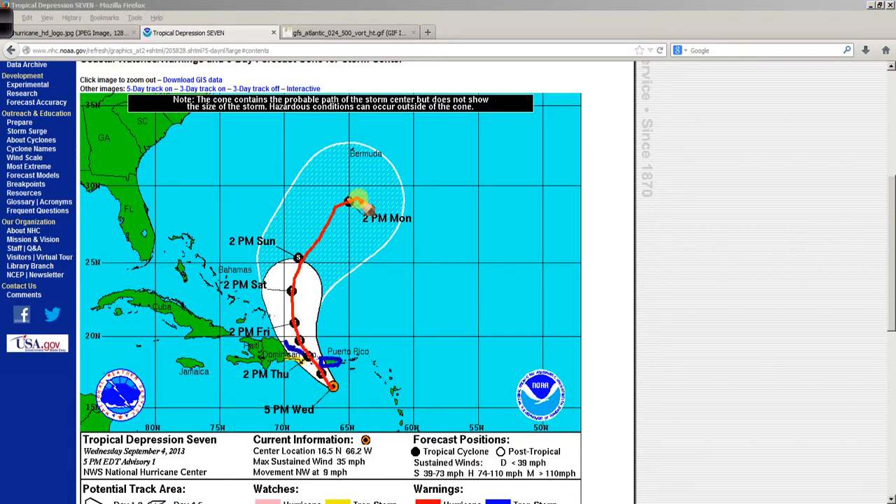You can see this curve here off to the north and east. Bermuda is in the cone of uncertainty over five days. The biggest threat will be the heavy rainfall in portions of the Greater Antilles Islands, Puerto Rico, and the Dominican Republic, maybe other portions of Hispaniola as well.